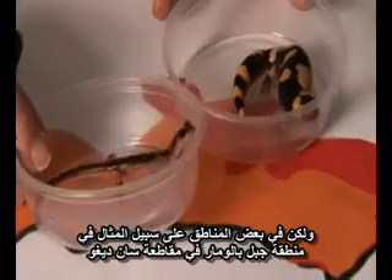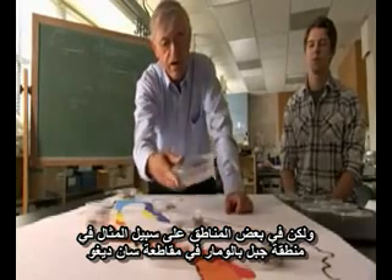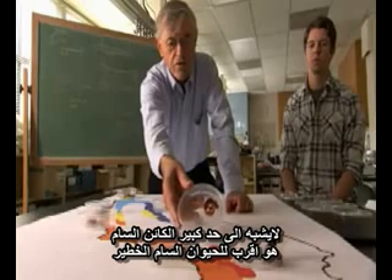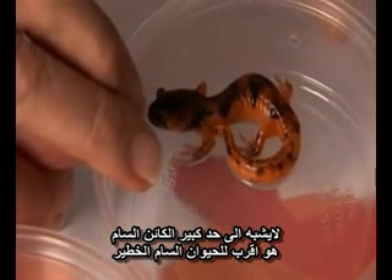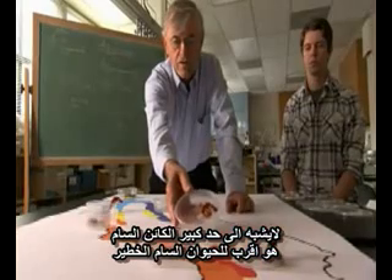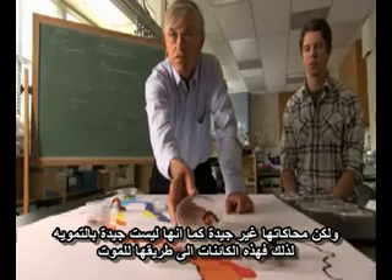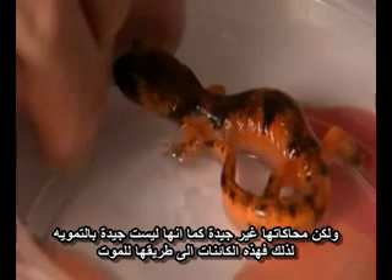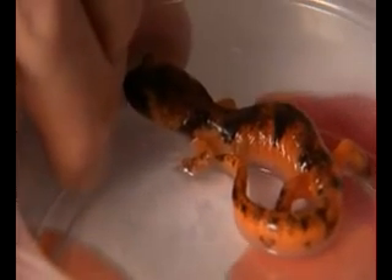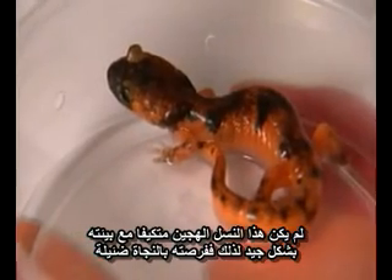But at certain areas — for example, in the Palomar Mountain area in San Diego County — we get these animals which are hybrids. The hybrids are neither similar to the dangerously poisonous animals, they're not good mimics, nor are they good at camouflage. So these organisms are essentially dead ends. These hybrid offspring are not well adapted to their environment and are therefore less likely to survive.